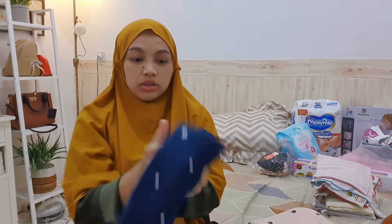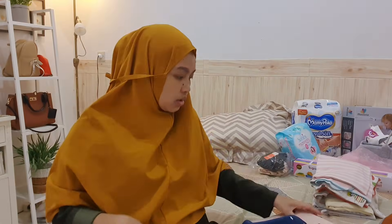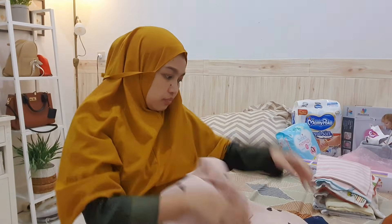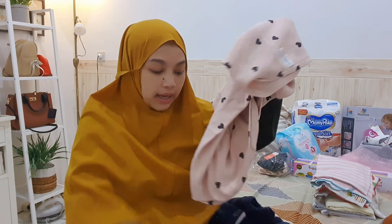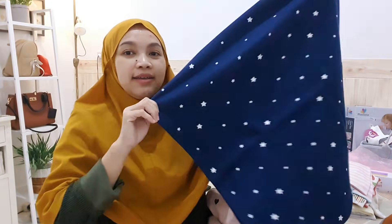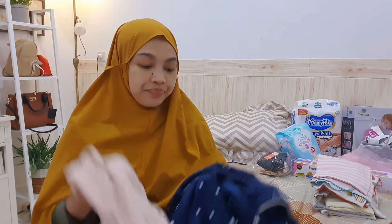Untuk gendongan, aku ada gendongan instan — ini punya Malaika dulu jadi tidak perlu beli lagi. Motifnya ada bintang, pink gambar love, dan awan. Mungkin sekarang motif-motif ini sudah tidak ada tapi banyak motif lain. Ini penting banget, aku dulu selalu pakai gendongan instan seperti ini untuk Malaika.